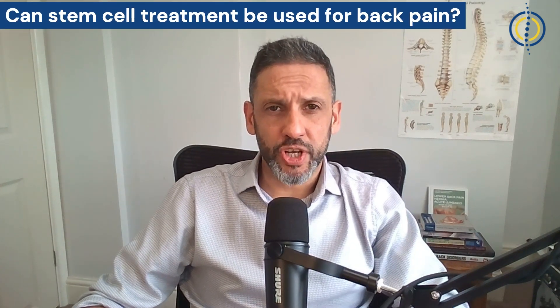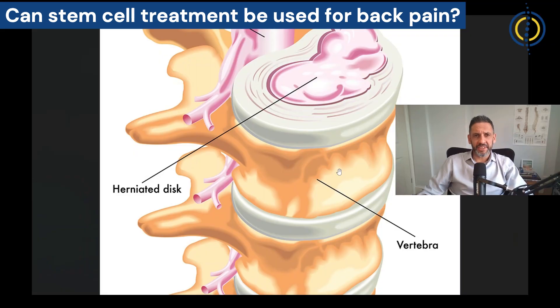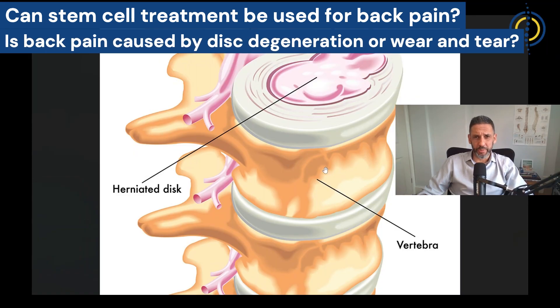So can we apply this to the treatment of back pain? This comes down to whether we can prove that back pain is caused by disc degeneration, or wear and tear.